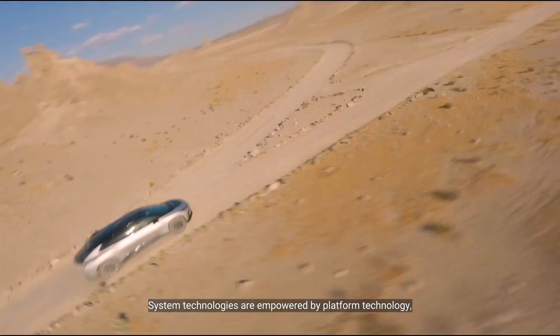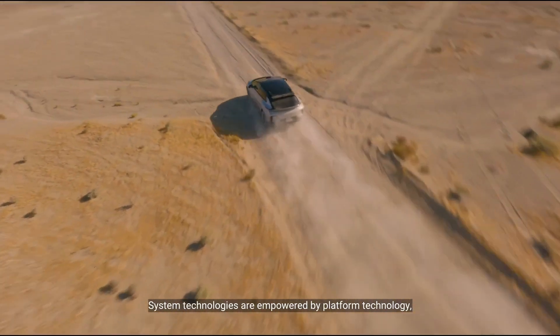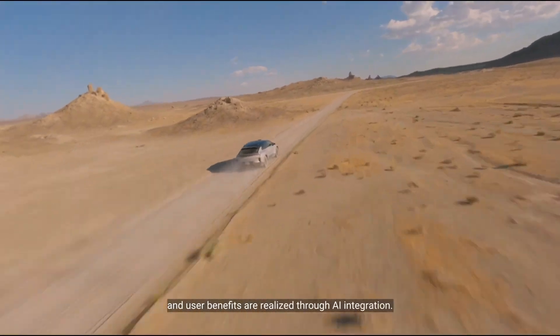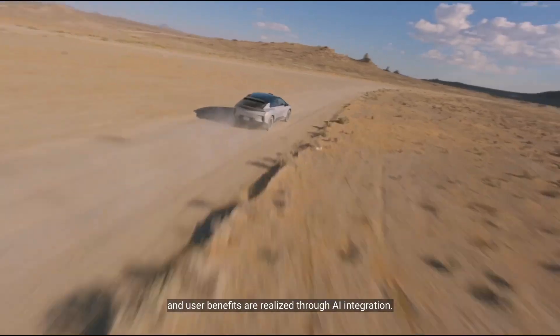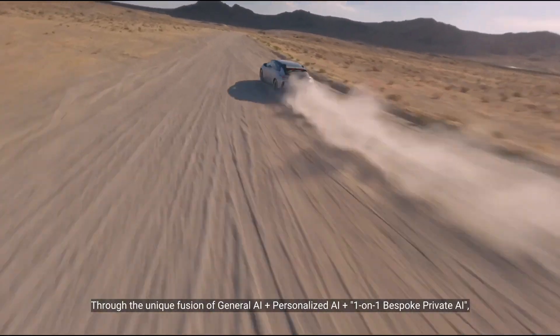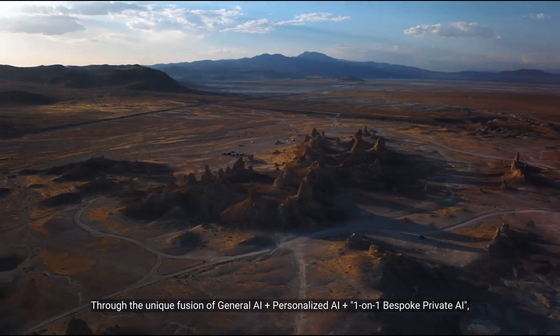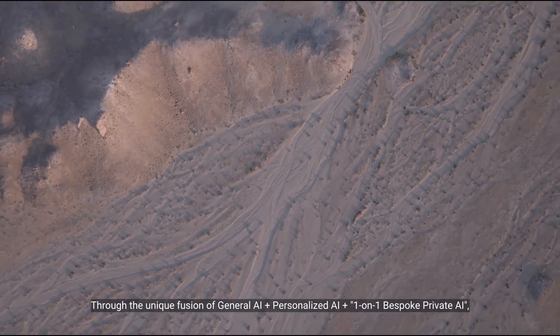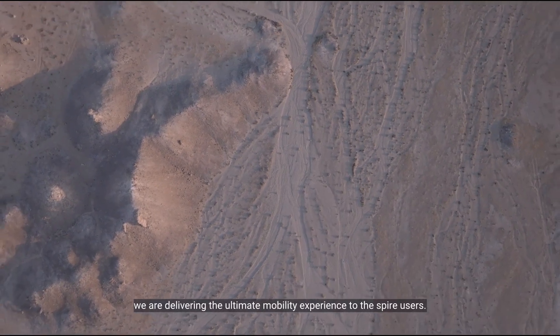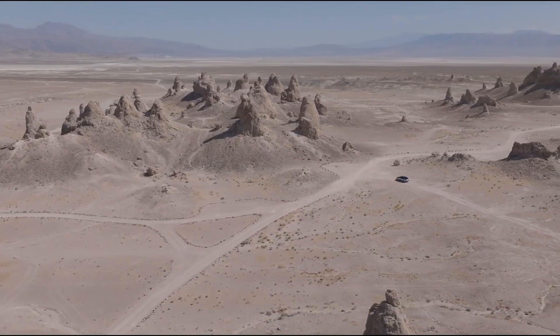System technologies are empowered by platform technology, and user benefits are realized through AI integration — through the unique fusion of general AI, plus personalized AI, plus one-on-one bespoke private AI. We are delivering the ultimate mobility experience to users.